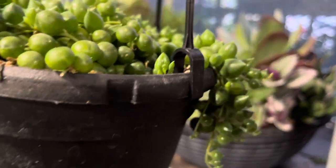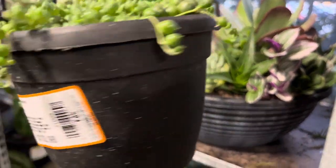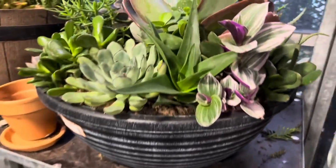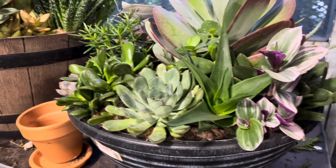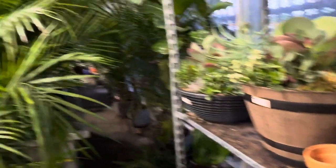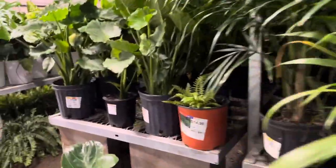Look what I found — this is a hanging basket of string of pearls. It is not variegated but it looks really good; the pearls look very plump, which is pretty cool. And here they have some arrangements of different types of plants in a planter — this is the tradescantia and neon pothos.